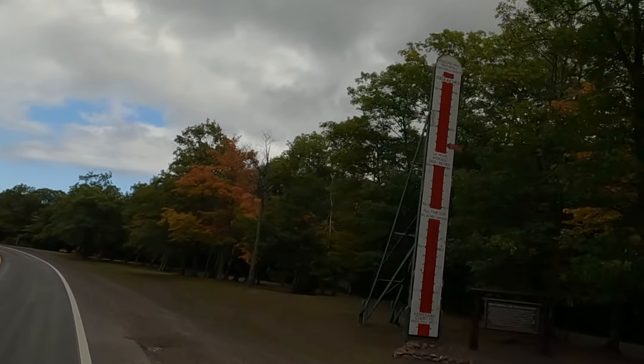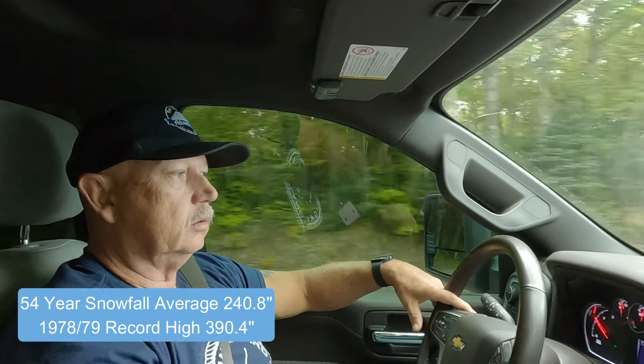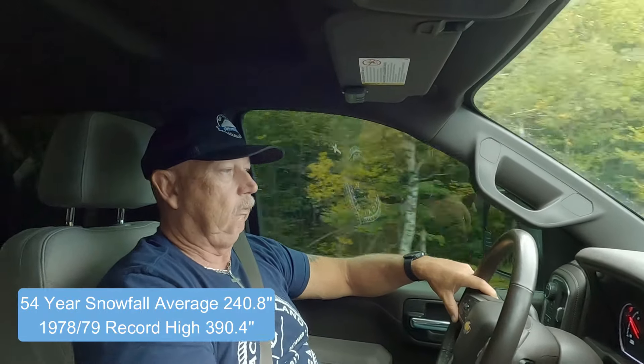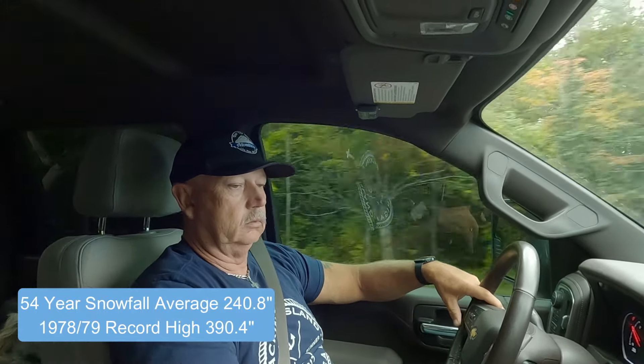That's the Keweenaw snow thermometer. How much snow do you think they get? It went by so fast — I saw 54 but I don't know what that meant.